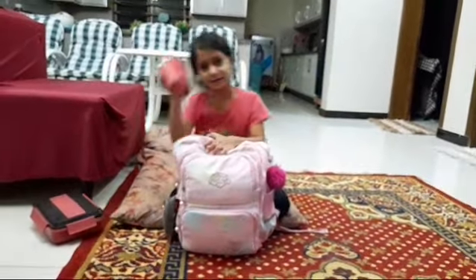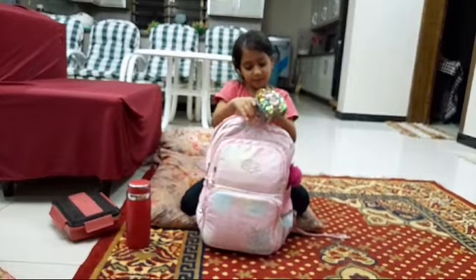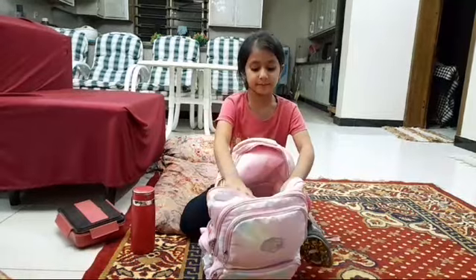I have my bottle. So first of all, I put some books.